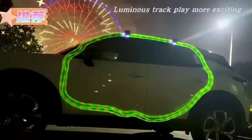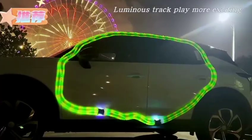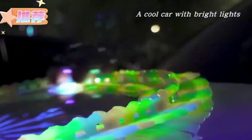Make your orbital world richer and more wonderful. A cool car with bright lights. Flexible track free twist molding.